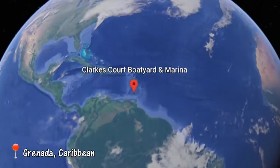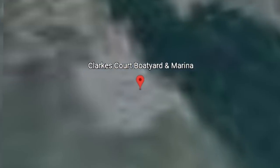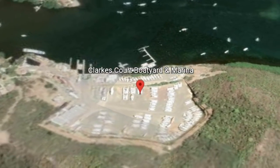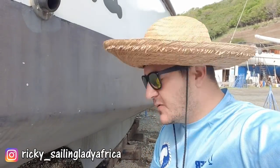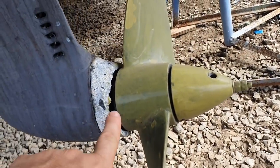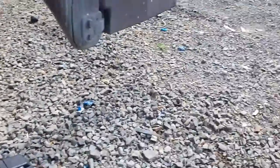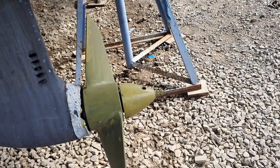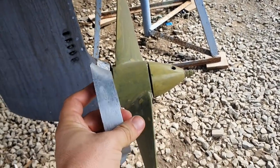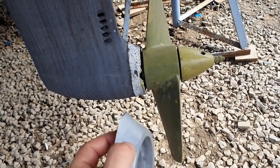Still back on the hardstand in Grenada, we were on a mission to get Lady Africa back in the water. First task for this morning is to get this anode changed. This is what it looks like — completely toast. And there's the brand new ones we got from Vita's in South Africa while we were there. Really good quality, so they'll be sorted.